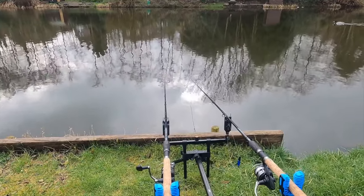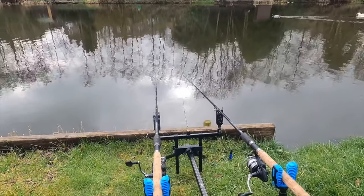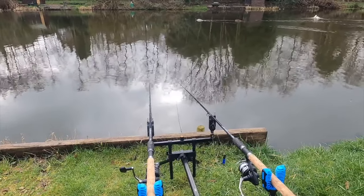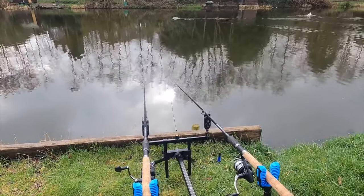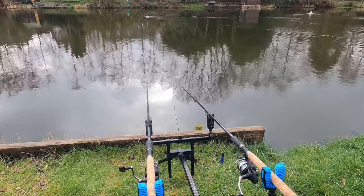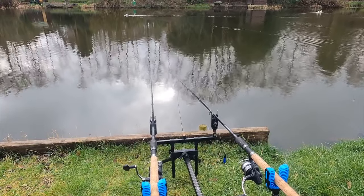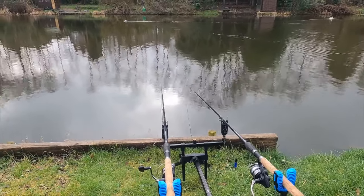Just going to have to keep persevering and hopefully something will happen. Just going to have to keep plucking away at it and see if I can find these fish wherever they're hiding. They're not visible at the moment. I'm having more fun locating ducks at the moment than carp — but hey ho, it is what it is. Carry on and catch them — let's hope so anyway.